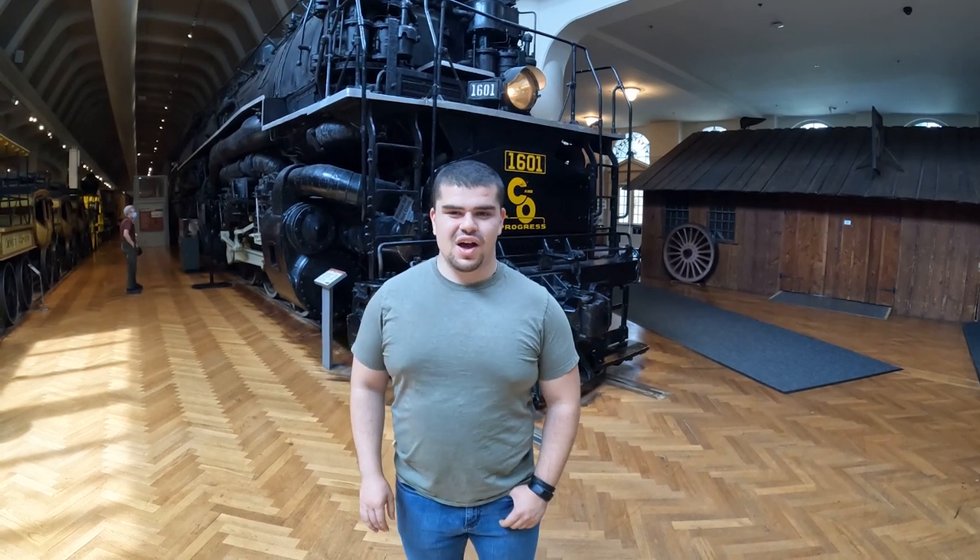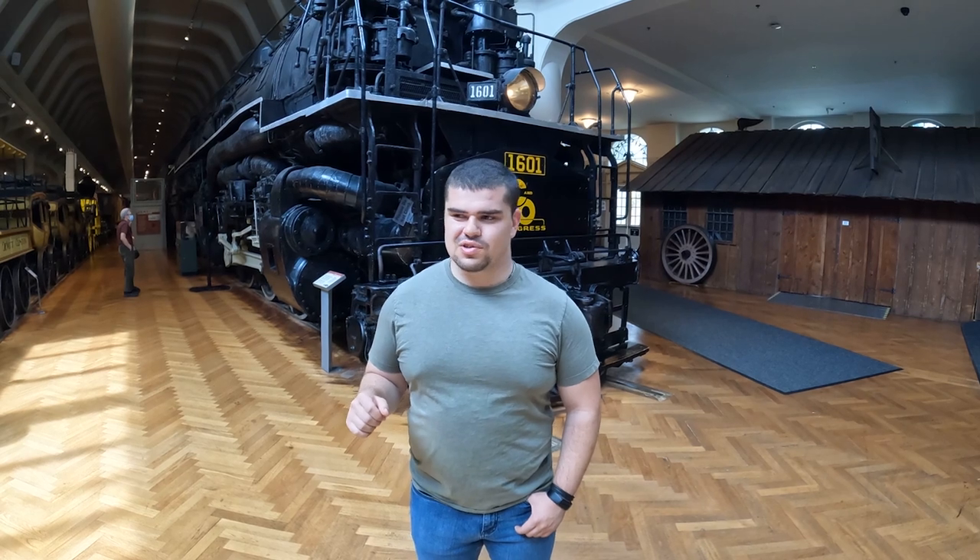Thank you all so much for joining us today on this, our inaugural episode of our new series. I'm really excited to go through and show you guys all of these mechanical marvels in the Henry Ford Museum and Greenfield Village. Like I said earlier, we've got planes, we've got trains, and we've got cars — so it's something to get excited about. We've got a history of racing as well.